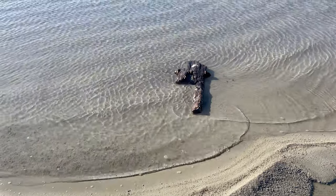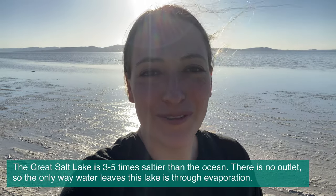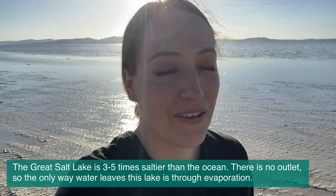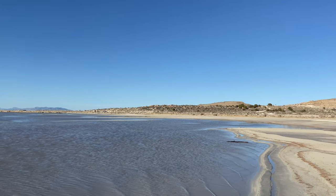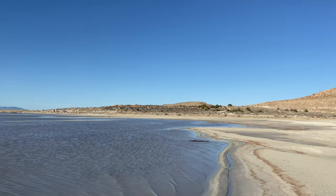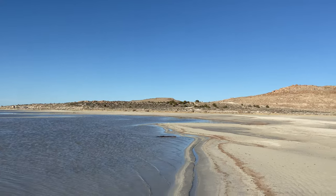One of the reasons people come to the Great Salt Lake is to swim in it. Yes, even though this place smells pretty bad, people love to swim here. One of the main reasons is because it is so salty — you can just float. You don't even have to try. I am a swimmer; I know how to swim and how to float.